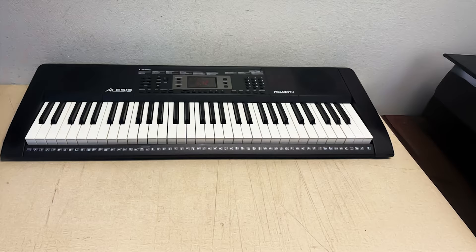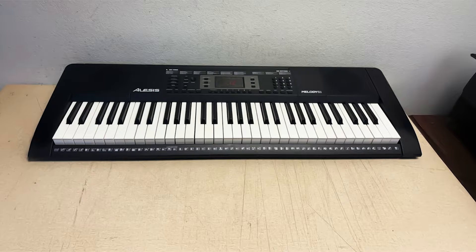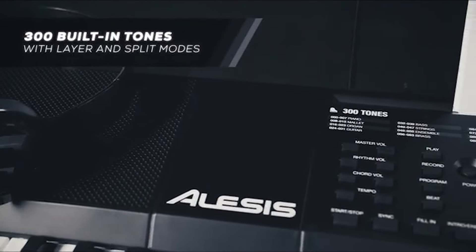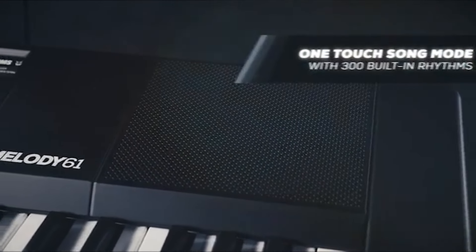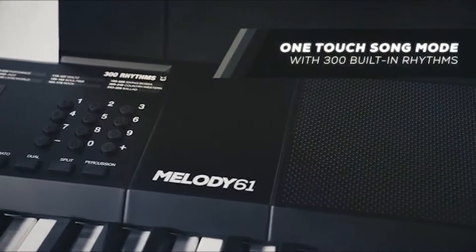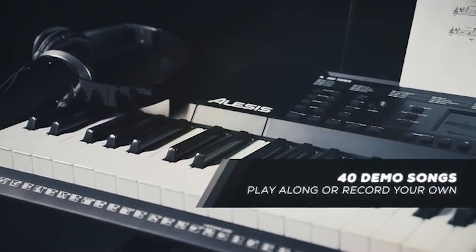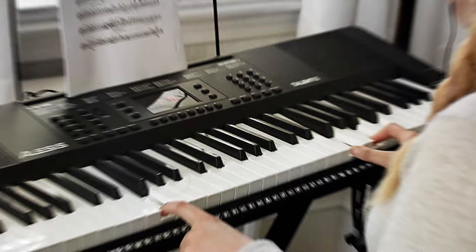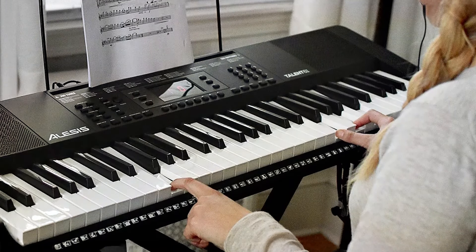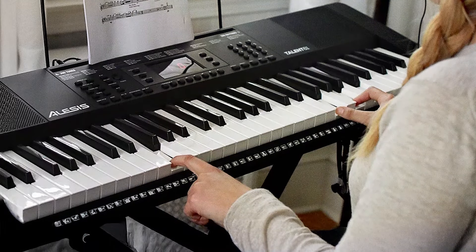Quality shines through in its sound production — it features 300 built-in sounds and 300 rhythms, allowing you to experiment with various styles. The included lesson mode is particularly beneficial for beginners, offering guided tutorials that help you learn at your own pace. The keyboard also includes a built-in metronome and recording feature, invaluable for practicing timing and composition. Usability is a strong point, with clearly labeled buttons and a straightforward layout. The LCD display provides easy access to settings, making the Alice's Melody 61 Key Keyboard an affordable and effective choice for budding musicians.